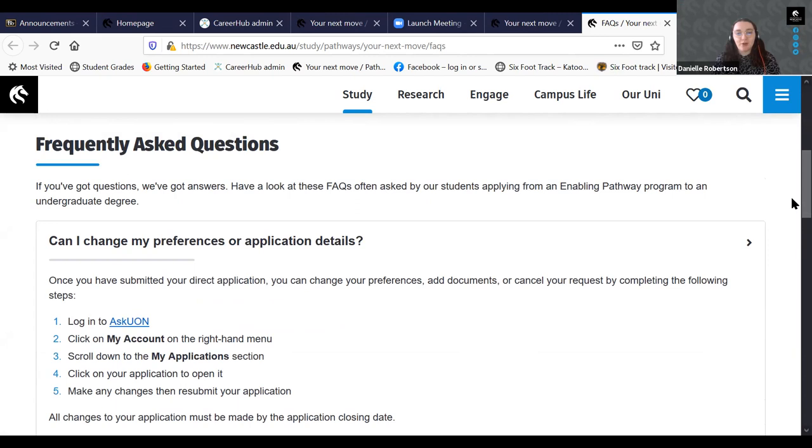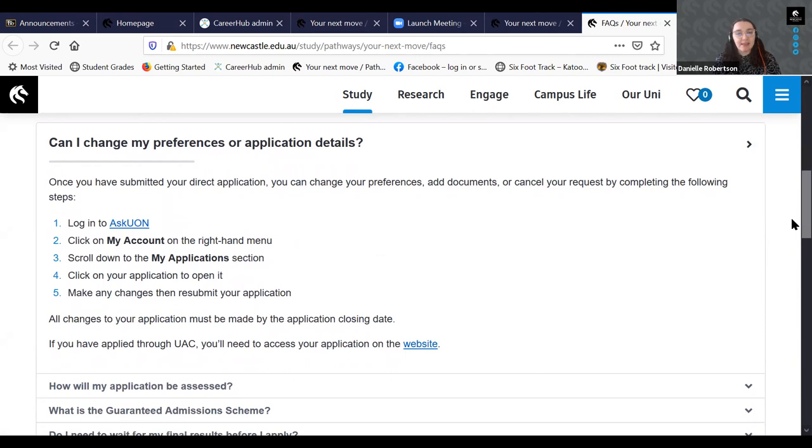Can I change my preferences or application details? Yes. If you've applied directly to the University of Newcastle, you can log back into your Ask UON account, go to your application section, make any changes and resubmit. All changes need to be made before the application closing date. If you've applied through UAC, log back into your UAC application with your PIN and application number to make those changes.